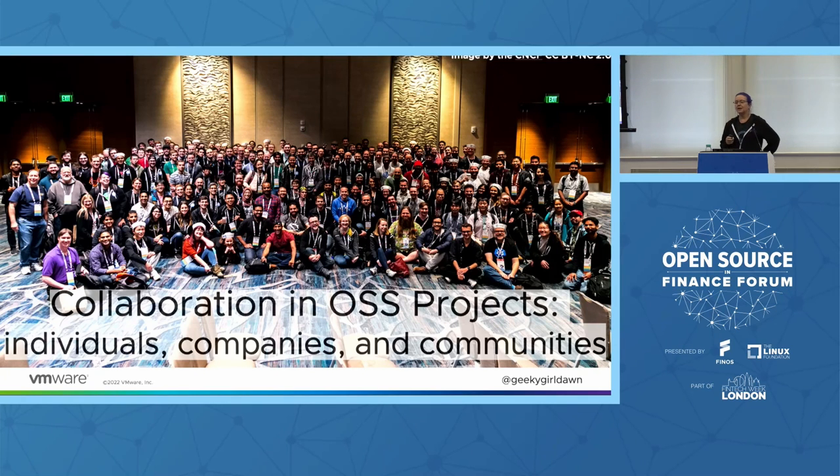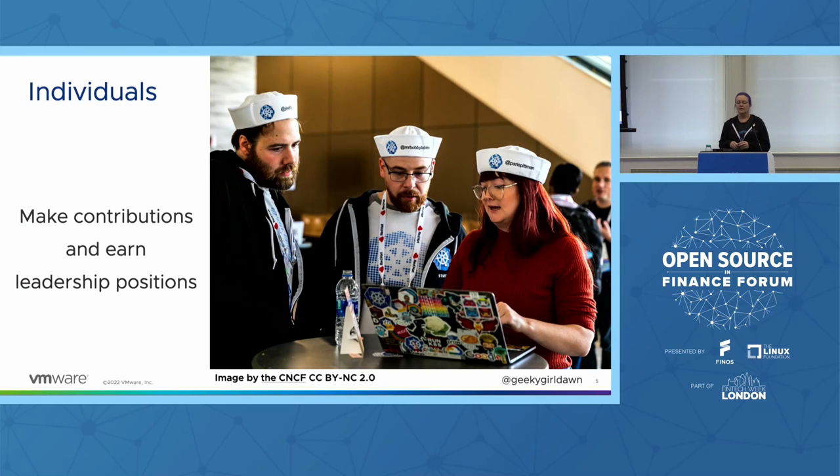Before we dive into talking about how your company and your employees should collaborate in open source projects, let's talk a little bit about how collaboration works within open source projects and the complex interactions we see between individuals, communities, and companies. While there are a few exceptions, contributions to most open source projects are centered around the individual. Contributions come from individuals rather than companies, and when someone submits a pull request to fix a bug, update some documentation, or add a feature, the change comes from that individual. Commits usually include a name and an email address, but unless the person is using their corporate email address, you might never know where that person works.